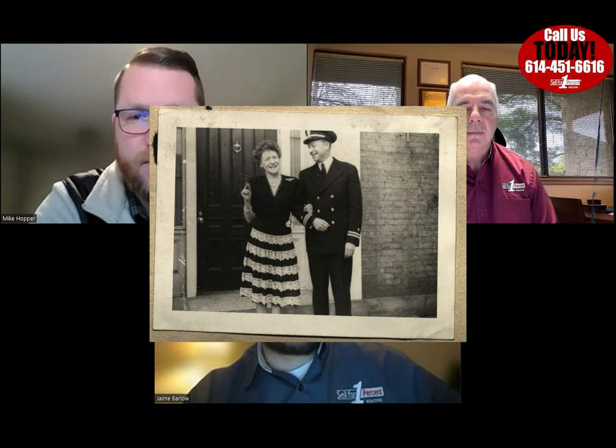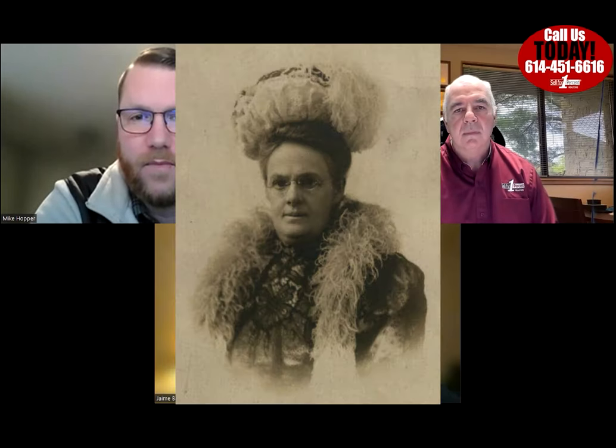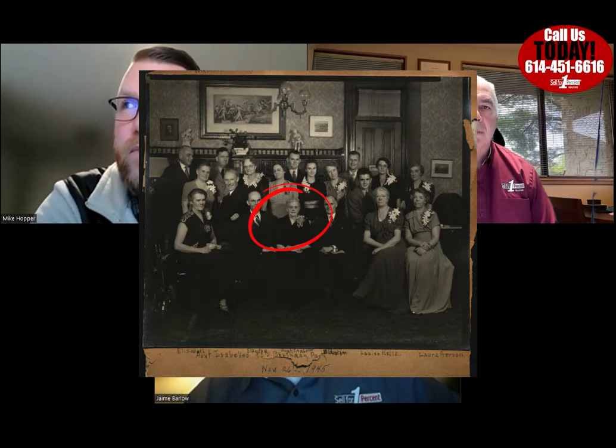Grace moved into the house upon her grandmother Sophia's death in 1888 and raised five girls there. Her aunt Isabella Kelton owned the house through a death certificate transfer, and upon Isabella's death at age 101, Grace purchased the house for thirty thousand dollars from the estate — adjusted for inflation, that's about 1.7 million dollars today.